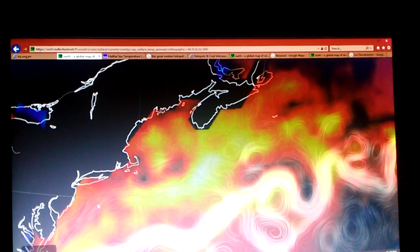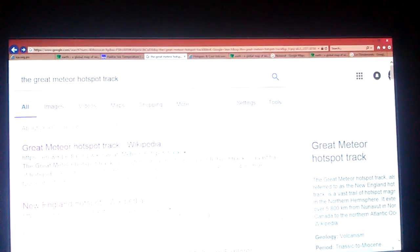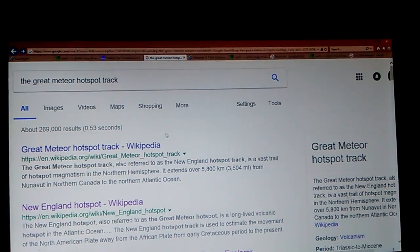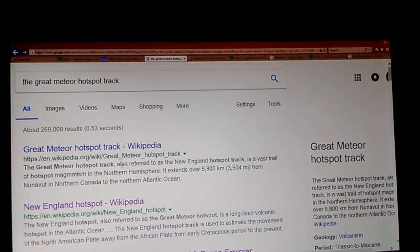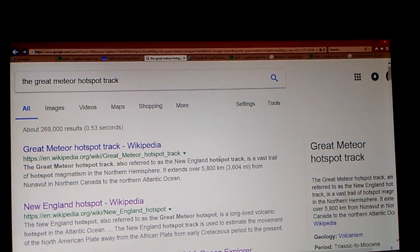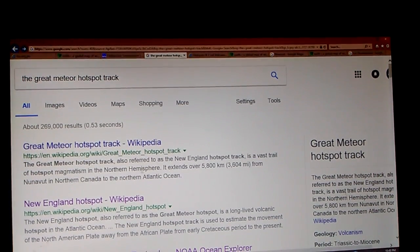I'm going to jump around a little bit, but I'm going to leave you all the links. I'll start you out at the Great Meteor Hotspot Track search I did a while back. The Great Meteor Hotspot Track, also referred to as the New England Hotspot Track, is a vast trail of hotspot magnetism in the Northern Hemisphere.